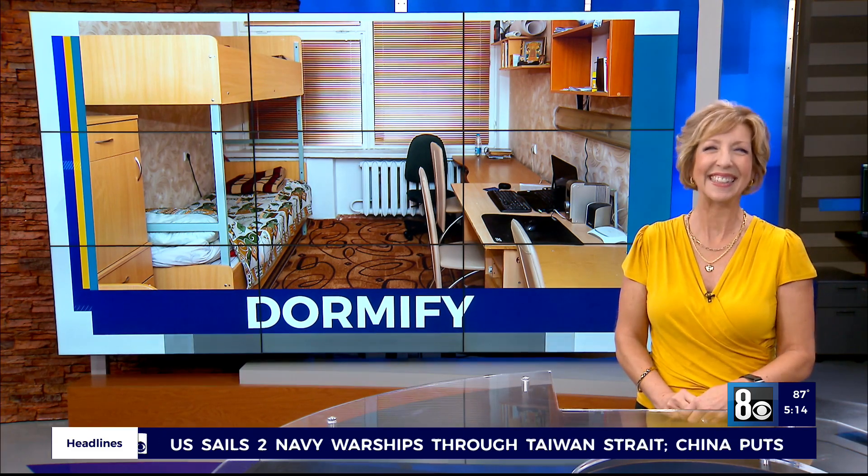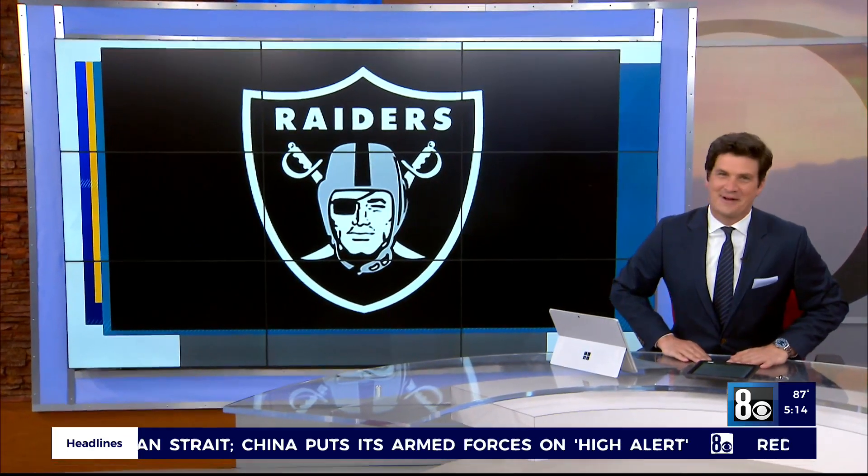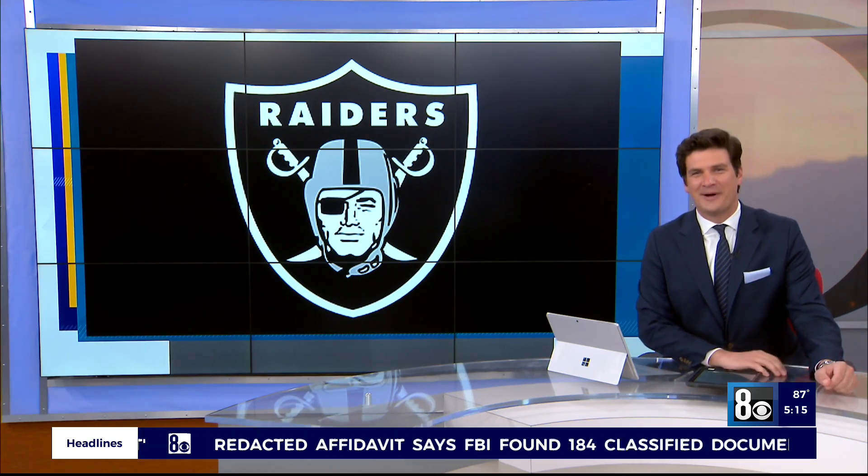I wish I had seen Dormify when I was in college because my room looked a little more like Alcatraz than anything at college. Oh gee, I wish I had been your roommate. May have felt like that too. It didn't go well.